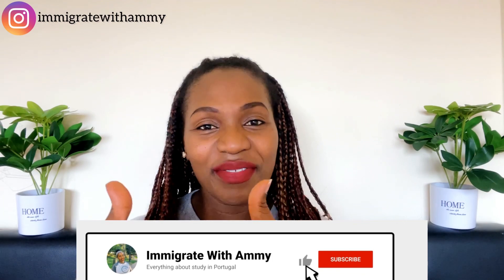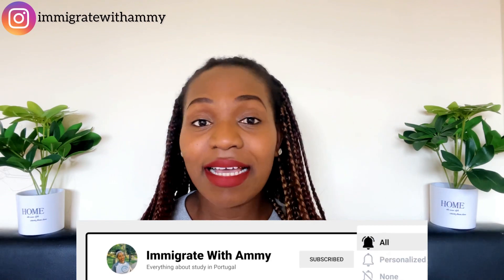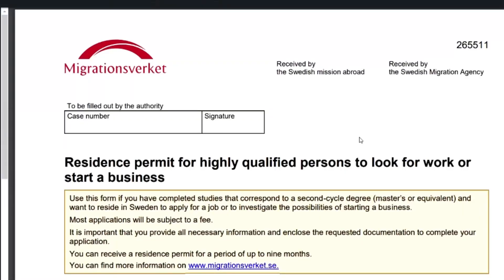Please remember to give this video a thumbs up and subscribe to my channel for more informative videos. Hello guys, good afternoon. Amy already did the introduction, so I'm just here to do a demonstration of how to fill this form. We'll go through it together, one item at a time. This is the form — this is the first page.